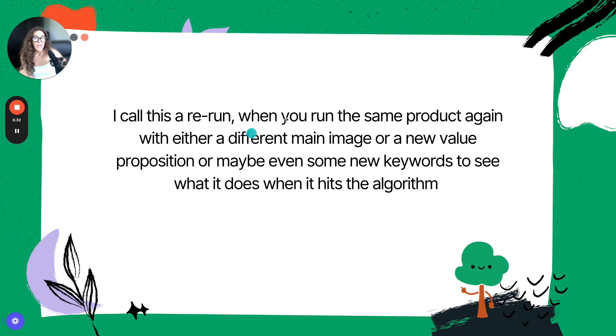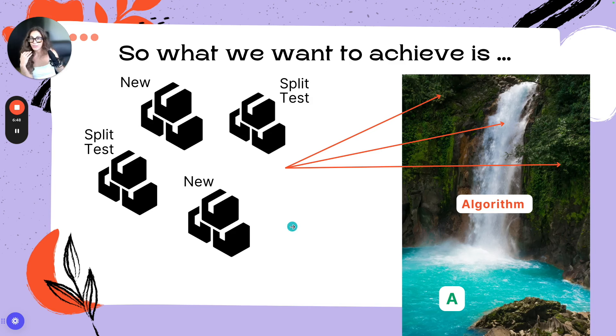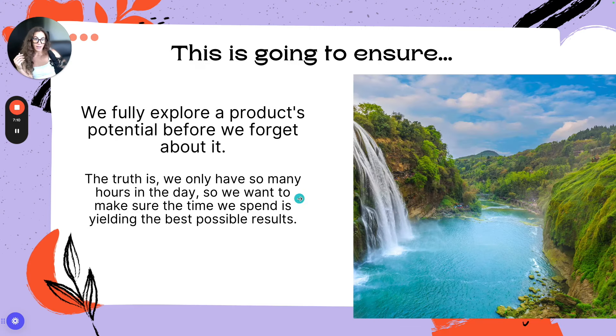What I'm proposing is that in your weekly or monthly launch schedule — which you should already have to keep that engine going — consider doing a mix. If your launch schedule is currently 10 new products per month, consider doing five new and five reruns — split testing or doing reruns of what's already working in your shop. This is going to ensure that we fully explore a product's potential before we forget about it.